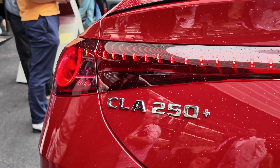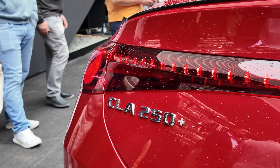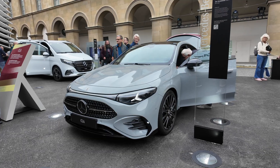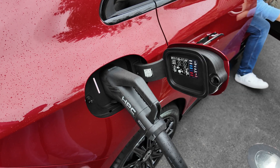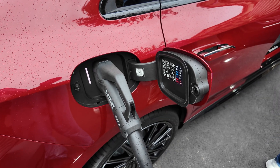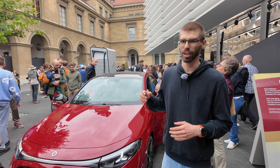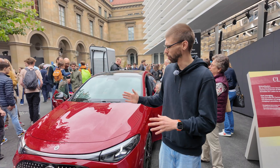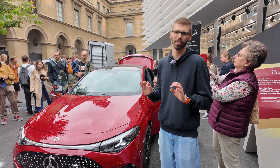That's all changing now with the CLA, which will form the entry of Mercedes's electric lineup. No longer using the EQ naming, the CLA can be had in hybrid form or as a pure EV, which is obviously what we want to focus on. Bigger batteries in combination with more efficient motors and power electronics mean that with the biggest pack, this will do well over 400 miles of WLTP range, so even in real-world conditions you can expect a comfortable 350 miles — impressive numbers.